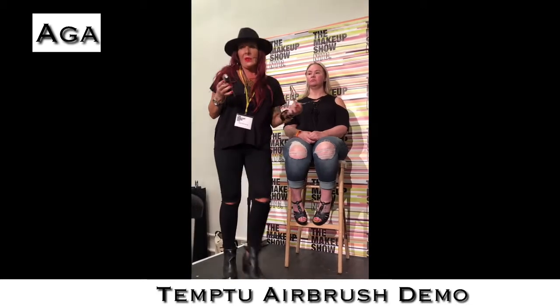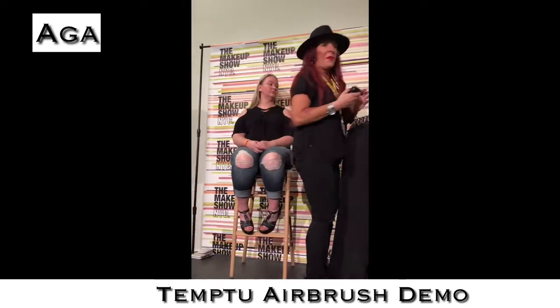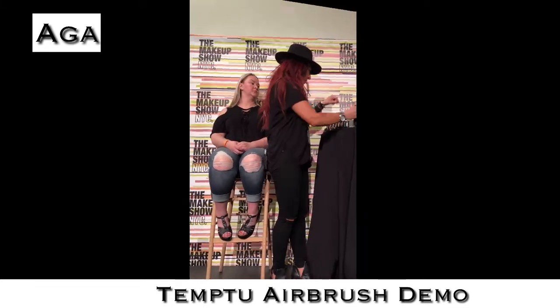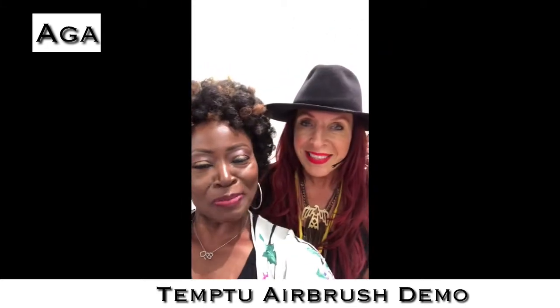I love all the colors, but this one is kind of one of my staples, and it goes great with every skin as well. This beautiful lady here is Aga, and she is a brand ambassador for Temp2.